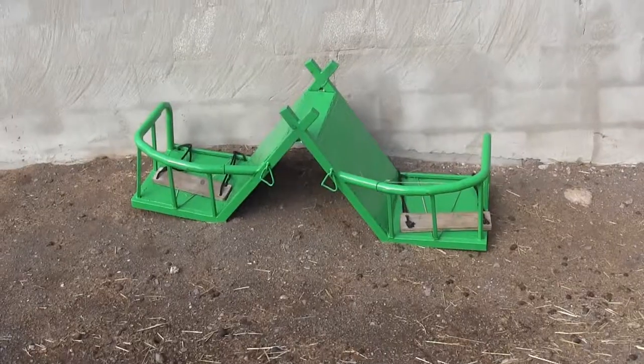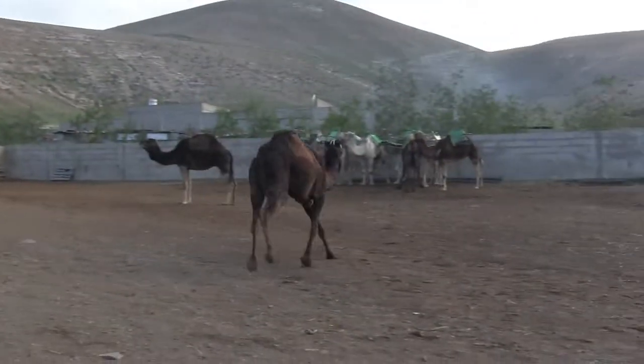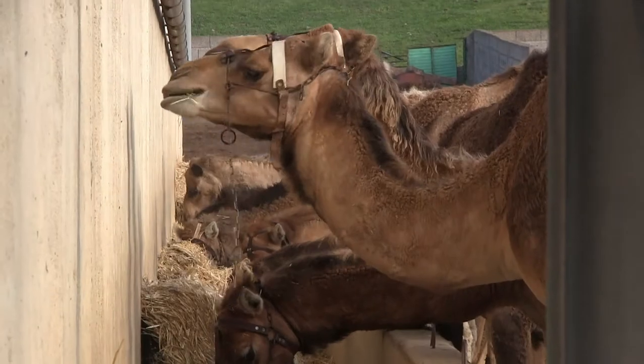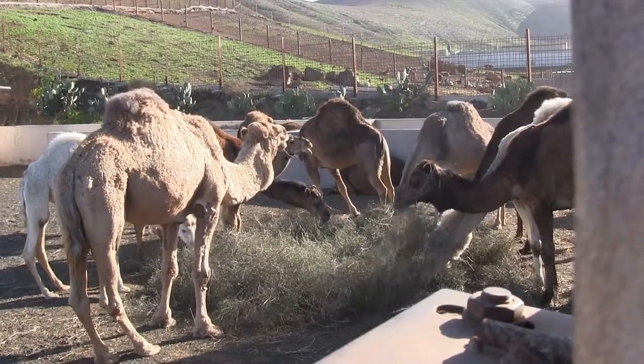Here, the saddle — this type is known as the English saddle — is removed and the camels are treated to a well-deserved meal and an overnight rest, before the start of another day in the working life of the Cameos de Lanzarote.